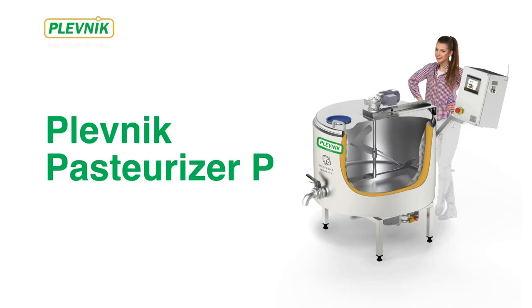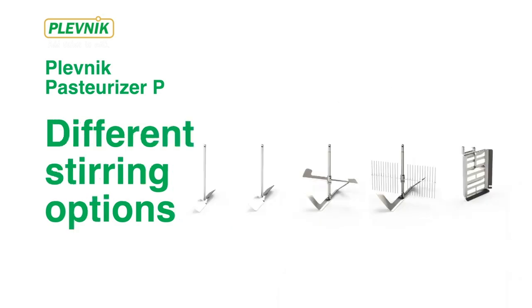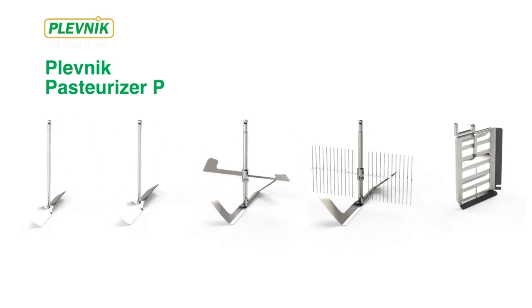Plevnik Pasteurizers are the best solution because of less energy consumption needed for heating and cooling, due to the most efficient technology on the market. With the smallest use of heating water, the Pasteurizer offers different and efficient stirring options for optimized production of many different final dairy products.